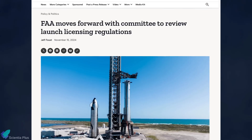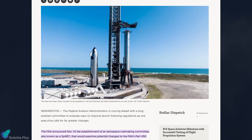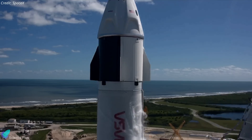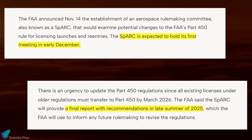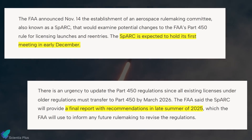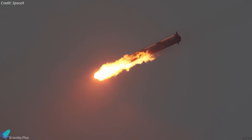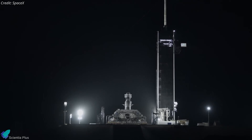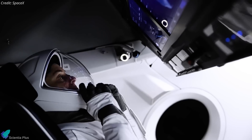In response to these criticisms, the FAA announced on November 14 the creation of a new Aerospace Rulemaking Committee to review and potentially overhaul the Part 450 regulations. The committee's primary goal is to improve clarity, flexibility, and efficiency in the licensing process while fostering innovation. The committee will hold its first meeting in early December and is tasked with delivering a report with recommendations by late summer 2025. If successful, this could result in more frequent and predictable rocket launches, particularly benefiting SpaceX's Starship and Falcon missions.